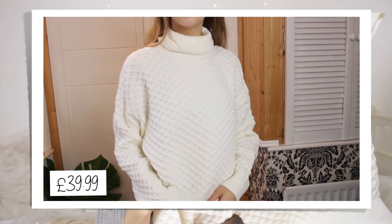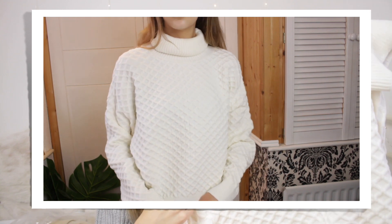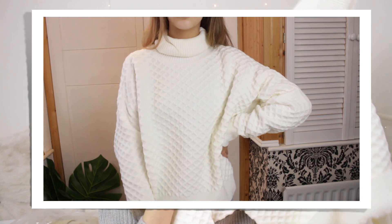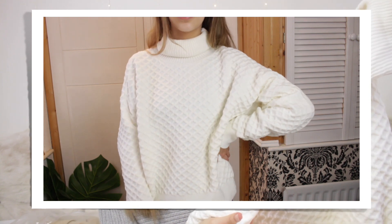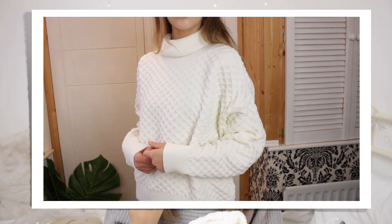One jumper I was a little disappointed with was this white cream waffly oversized knit. The pattern is absolutely gorgeous and so pretty, and I love the huge turtleneck and how oversized it is. But online I thought it looked soft and I was really looking forward to being snuggled in it — but it's not soft at all. That was the whole idea: I wanted a really soft snuggly jumper. I do have some white roll neck jumpers, and while it looks beautiful and I love the pattern, it just doesn't fulfil that brief.